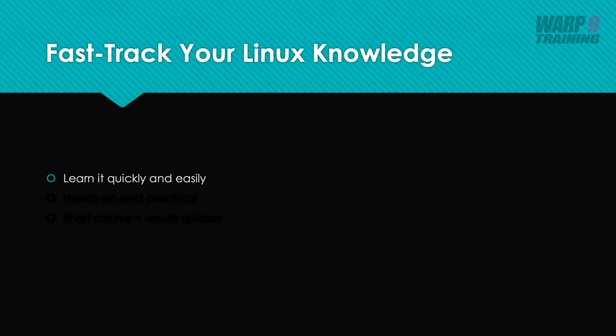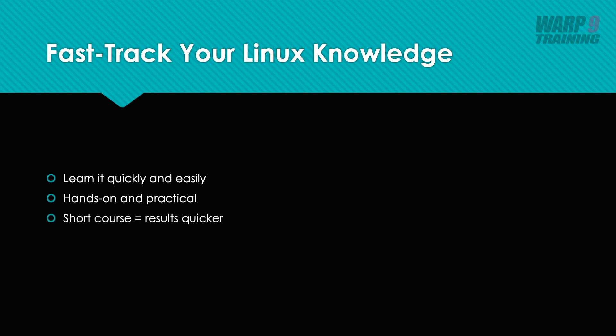With this course, you're going to be able to learn Linux quickly and easily. It's going to be hands-on and practical. One of the things I practice and preach in my courses is when I'm typing, you join in with me — because you're going to be typing in so much in the terminal, it's going to become like second nature to you. And it's a short course, so your results are quicker.